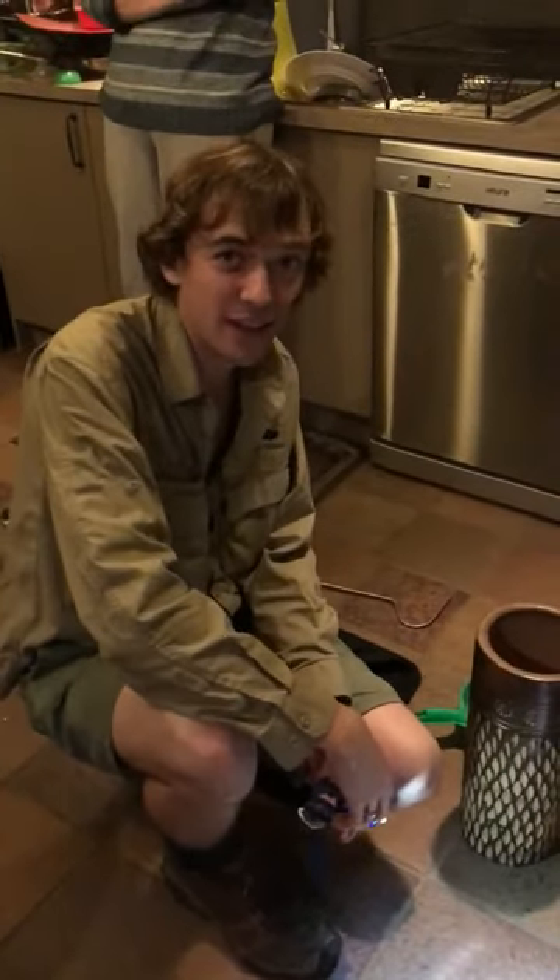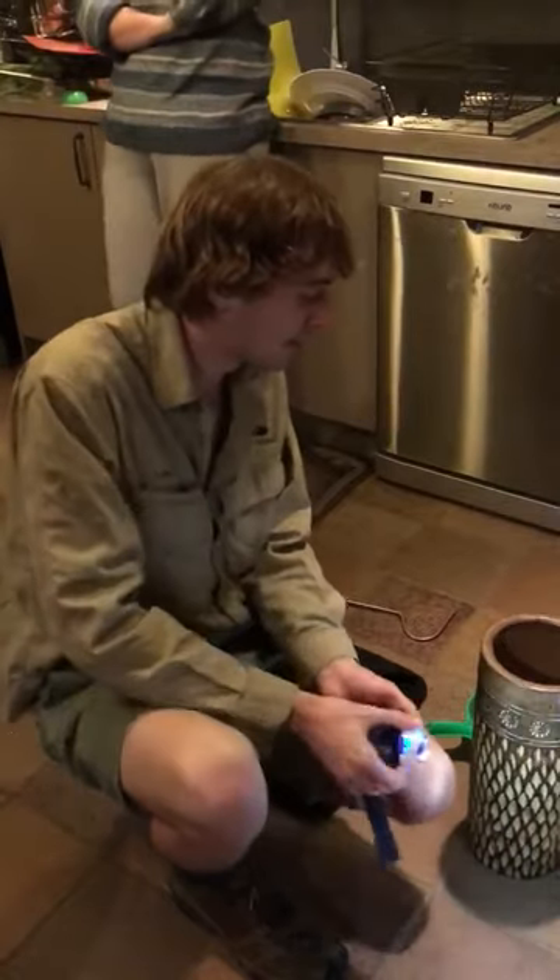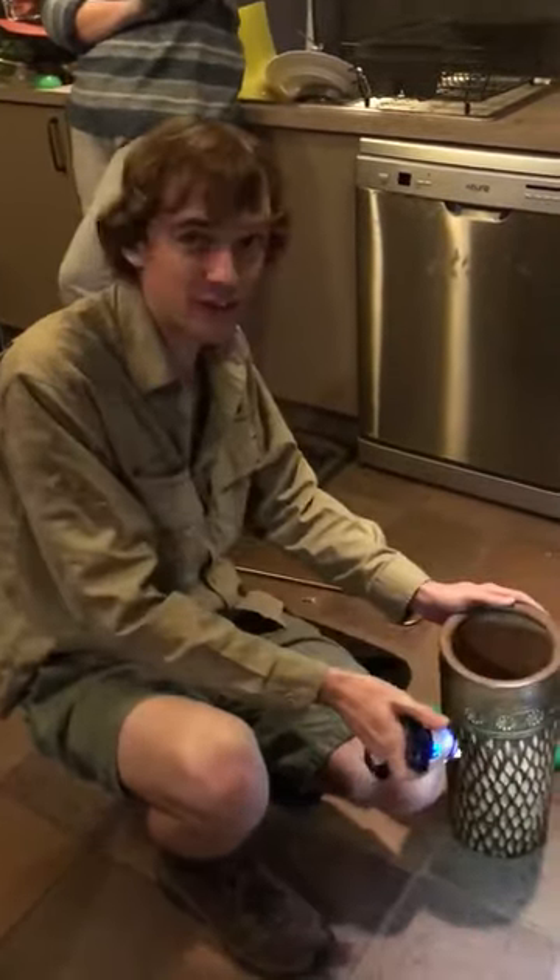Okay, so here we are at home in Doonan, actually my neighbor's place across the road. My mate's mum was doing some cleaning and in this little vase thing.